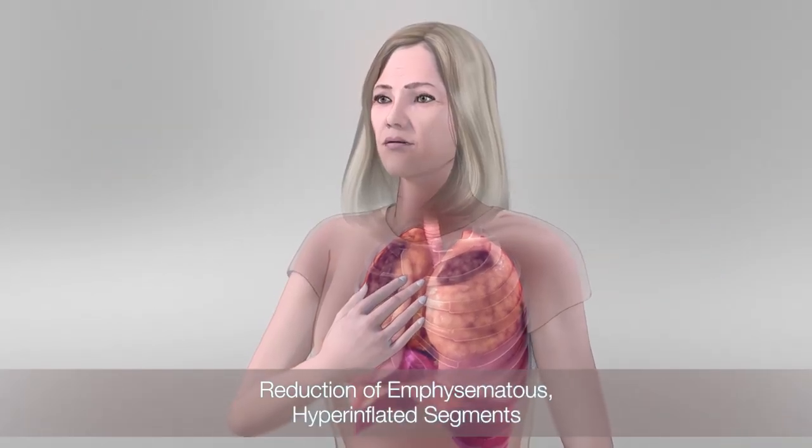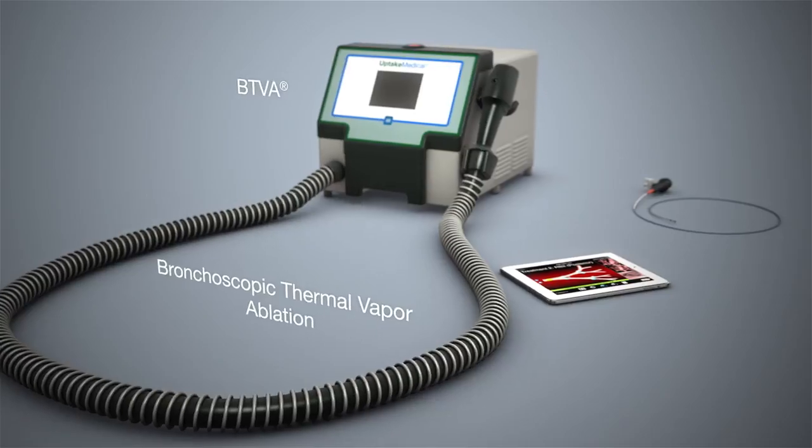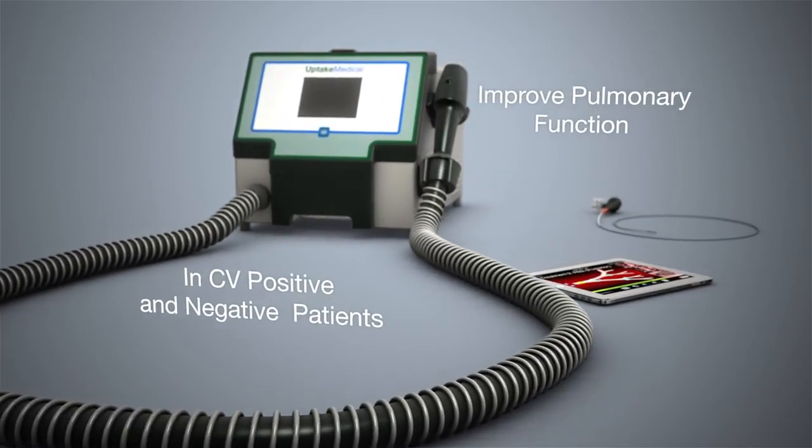The reduction of emphysematous hyperinflated segments with BTVA — bronchoscopic thermal vapor ablation — can improve pulmonary function in patients with or without collateral ventilation.